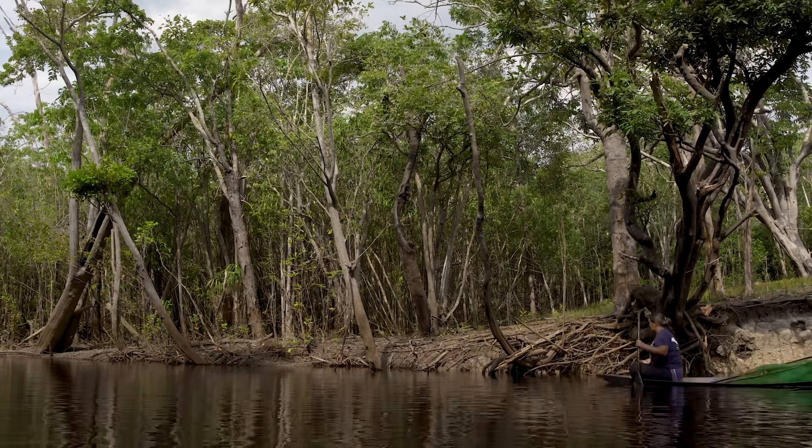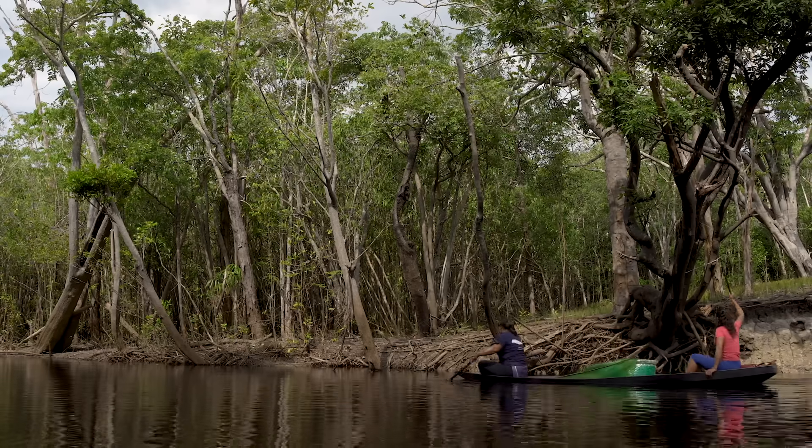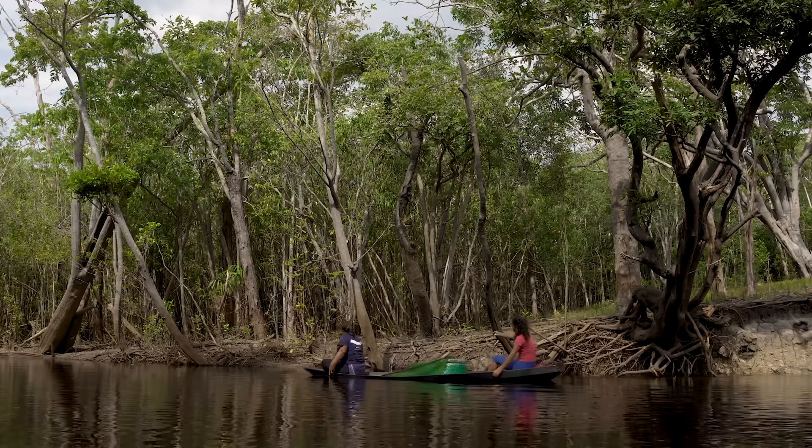Today we're following Mara Celia and her daughter Josele, a pair of piaberos — or local fishers — as they collect Cardinal Tetras for the aquarium trade.